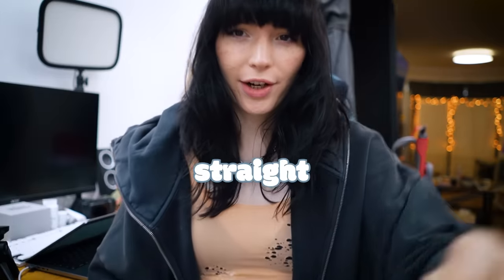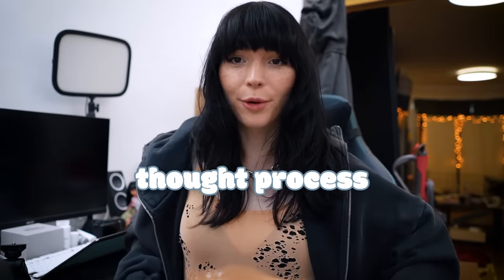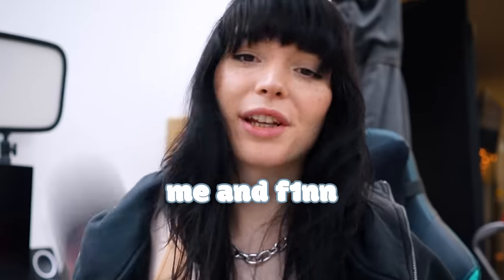Oh, that's not straight. Oh, it is straight. That's not straight. That's the average thought process of people seeing me and Finn.